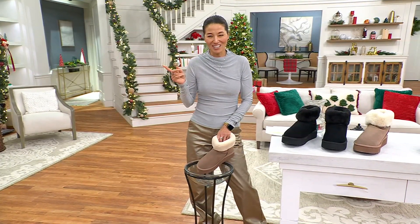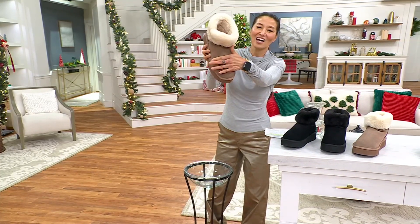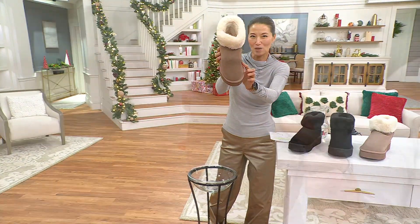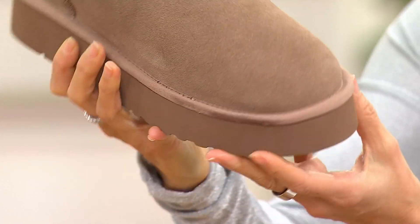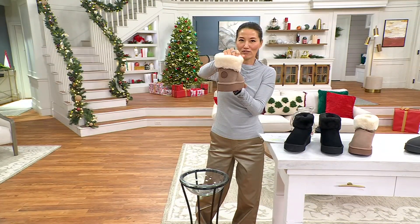You'll also see a lot of the hosts come in shoes like this. Do you see this? Nothing — real, genuine suede. Water-resistant. That water did not stick at all. Loving that platform for height, and then you've got that faux fur lining.